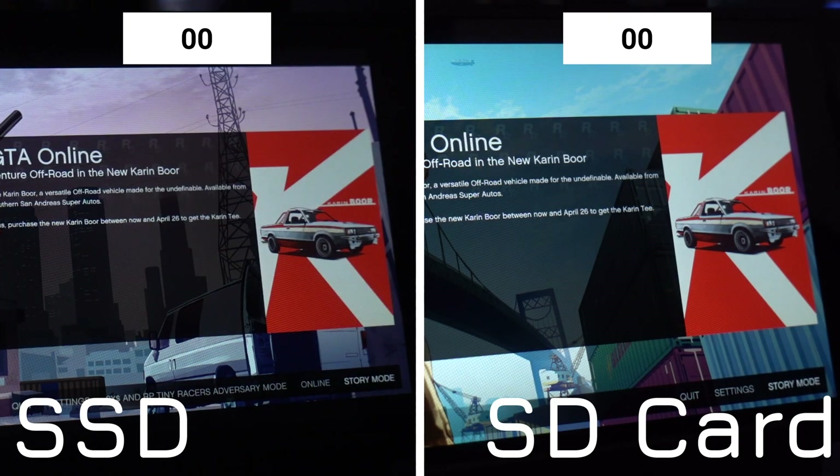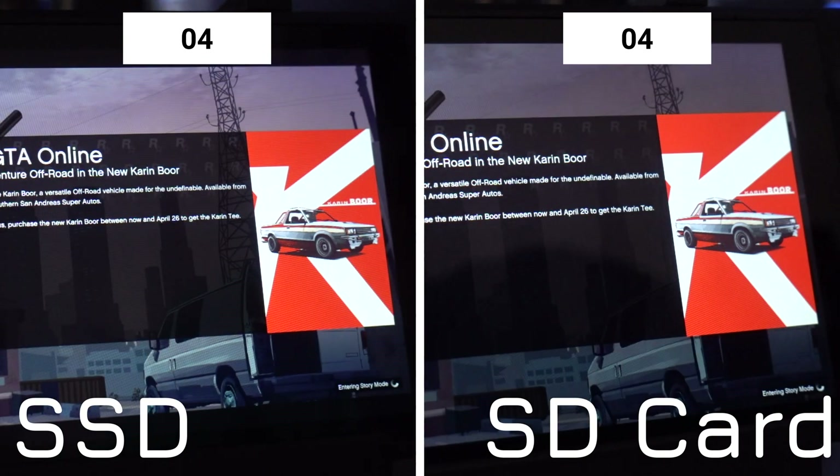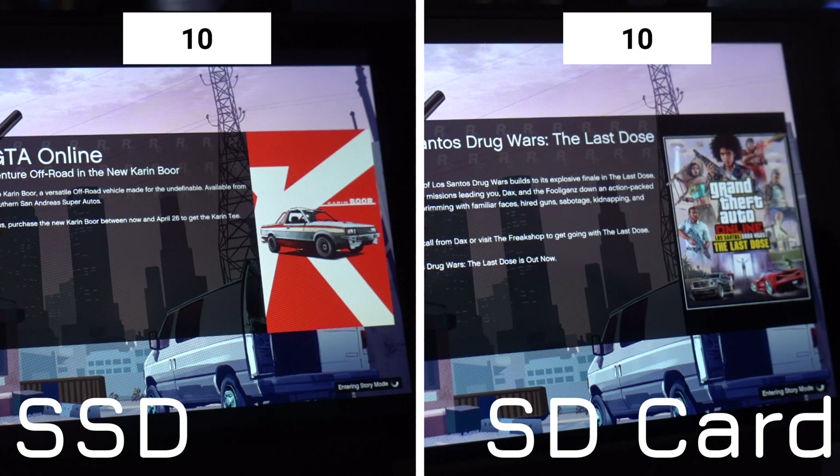Lastly, we have GTA V, which shows a much smaller percentage gap — just 22% slower this time. Loading the story mode, the SSD takes 27 seconds versus just 33 seconds from the SD card.